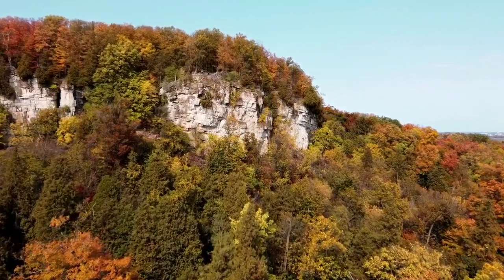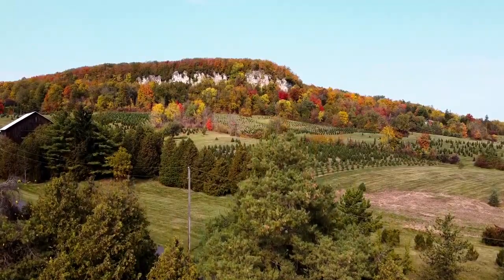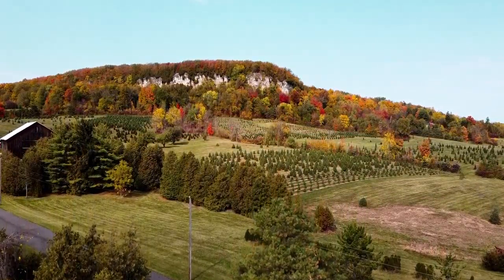There's no denying that Milton in the fall is an absolute breathtaking sight. From the escarpment to Mill Pond, there are so many beautiful vistas that you can check out all around Milton. And this week on Check It Out Milton, we are doing just that — I'm going to show you three of my favorite things to do in fall and give you some beautiful views of what you can expect to see when you get outside.